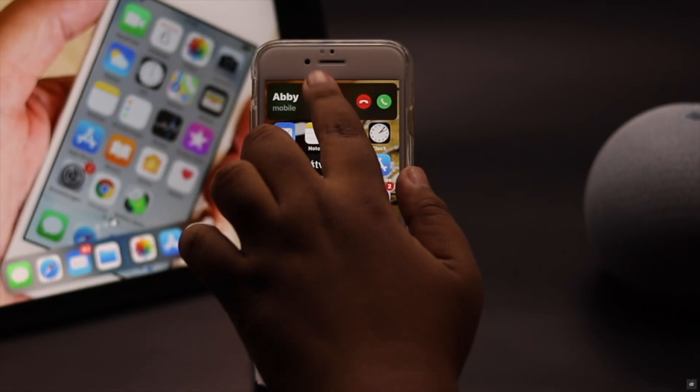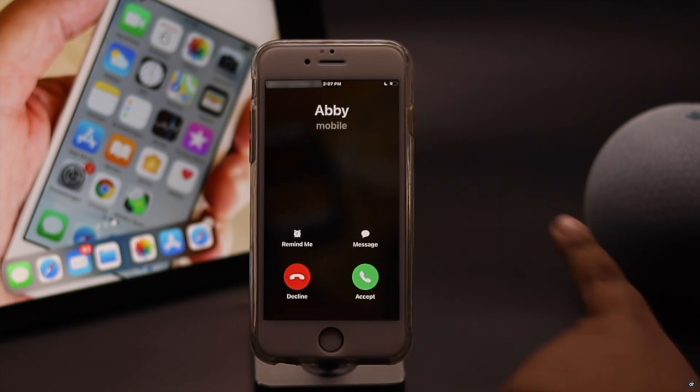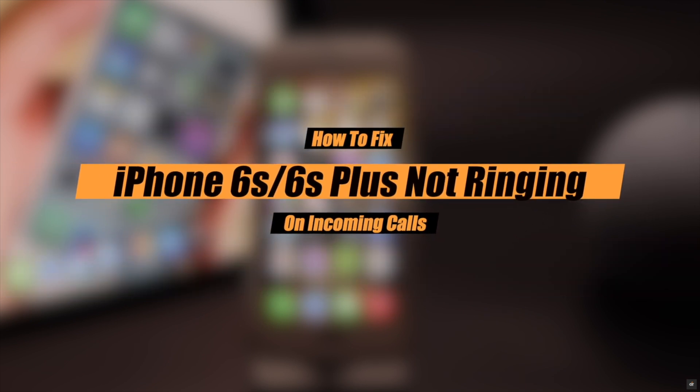Incoming calls stopped ringing after iOS 15 update on iPhone 6s and 6s Plus. Many users are complaining about having this issue. In this video we will show you some easy ways to fix this problem.